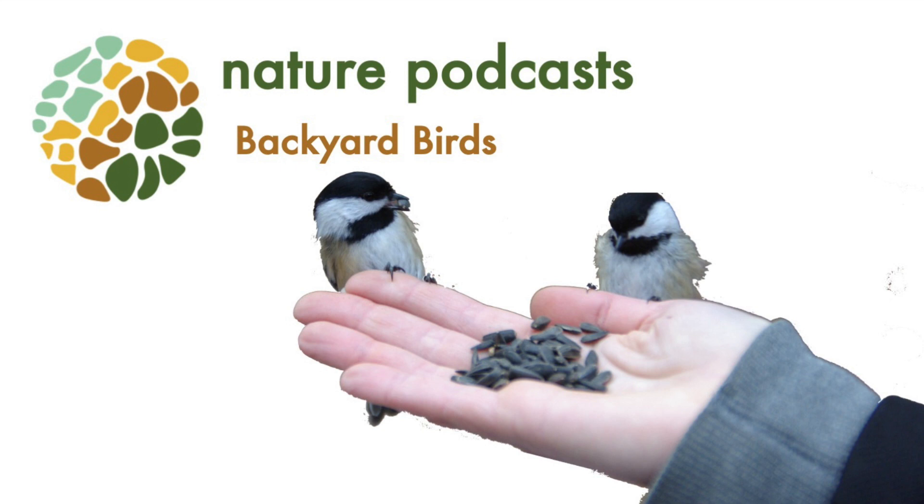I am not considered a birder in my opinion, but I have always had bird feeders in my yard and I just really enjoy watching them. The birds entertain me and make me laugh.